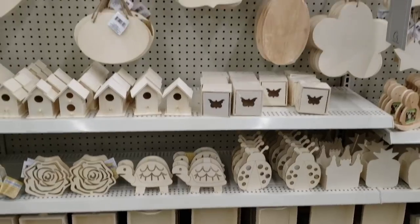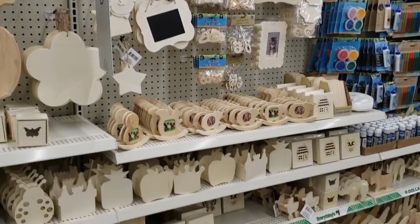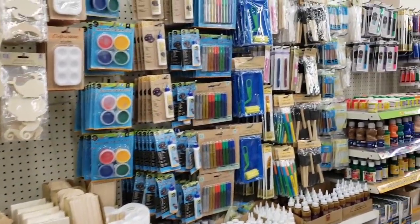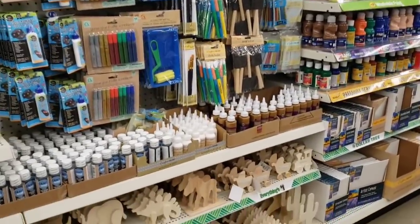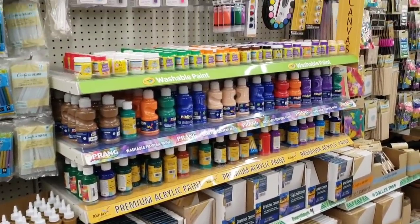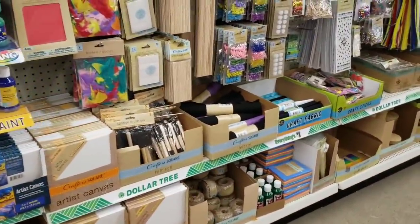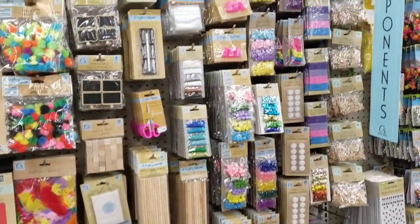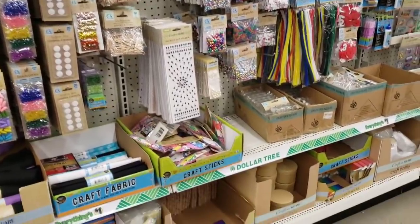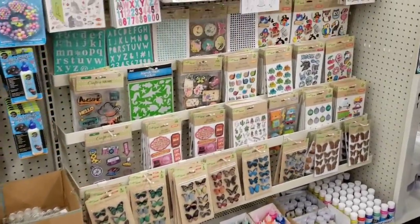On the other side of this aisle, we have the Crafter Square. They have a lot of goodies to choose from. Since I'm down this aisle, I'll go ahead and scan through it for you. Maybe you'll see something that is new. But for me, there was nothing new over here. Great deals for only a dollar. Go ahead and comment down below and let me know if your store has the Crafter Square. I do believe any Dollar Tree that is 12,000 square feet or larger should have a Crafter Square aisle.